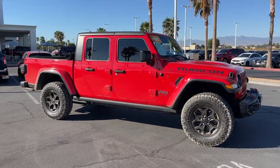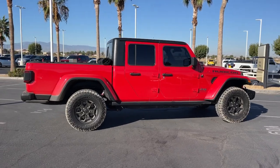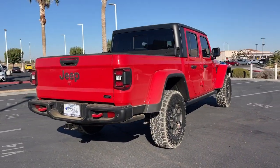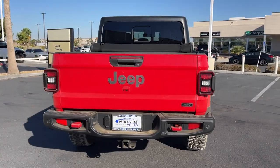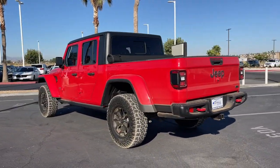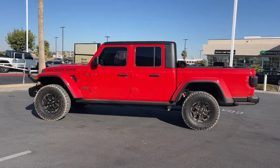Get acquainted with the 2020 Jeep Gladiator. With less than 80,000 miles on the odometer, this vehicle provides excellent value. Here's an off-roader's dream come true, the Gladiator. This uniquely designed mid-sized pickup delivers rugged versatility, modern comfort, and classic upright styling.